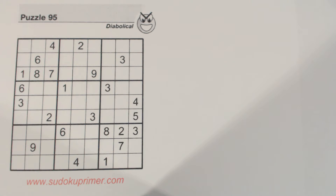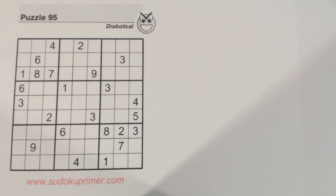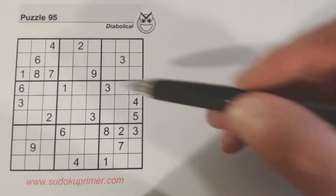We're going to solve a diabolical puzzle in this video. This is puzzle number 95 from Sudoku to Go, Volume 115, by Soap Opera Digest. We're just going to solve the whole puzzle. It gets a little tricky in spots but it's not too bad — I'd say a relatively easy diabolical puzzle. So let's just go through the sections first.